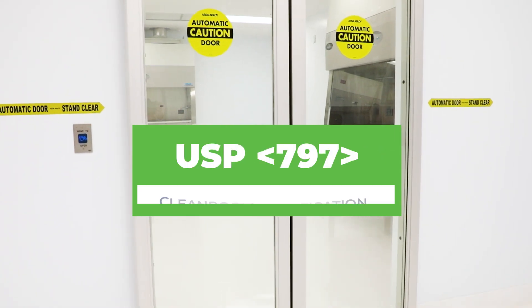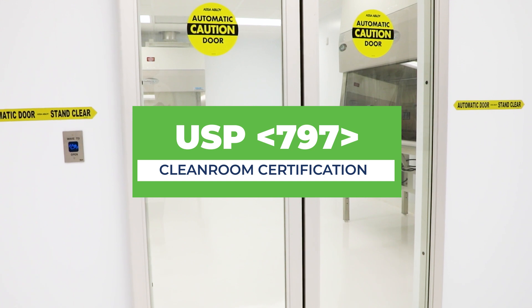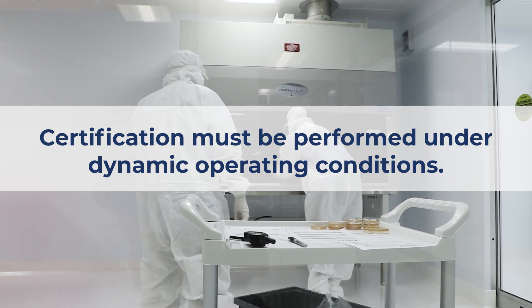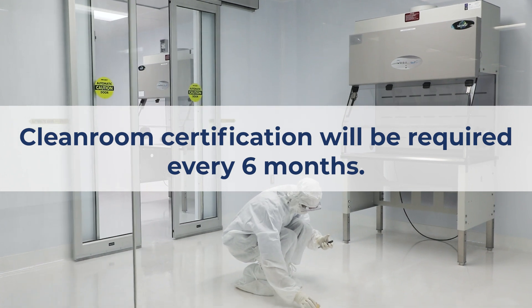Despite the alterations to USP 797 in 2023, the certification process will remain consistent with 2008 standards, requiring certification to be conducted under dynamic operating conditions and repeated every six months.